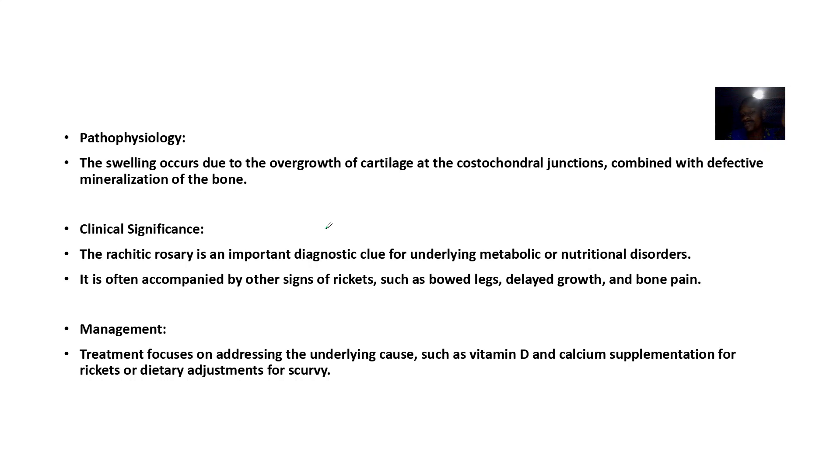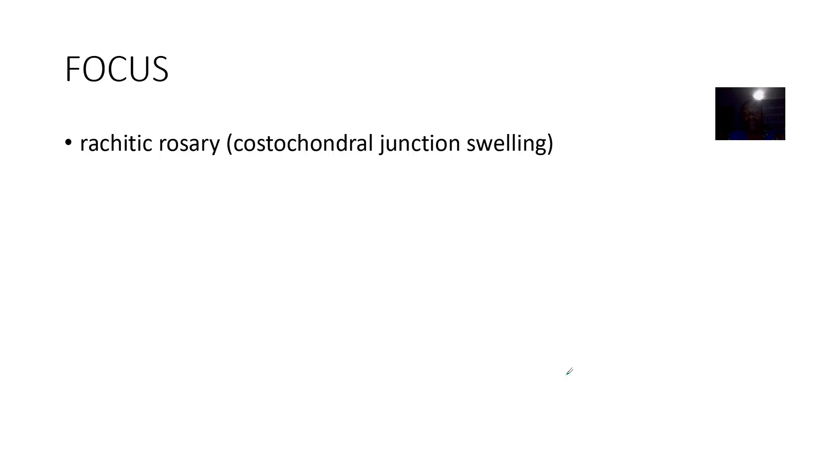This overgrowth is accompanied by defective mineralization of the bone. Clinical significance: when you see it in a child, it indicates underlying metabolic or nutritional disorders. Once accompanied by signs like bow legs or delayed growth, you know it's rickets. Management involves replacing vitamin D and calcium supplements to support proper bone growth.